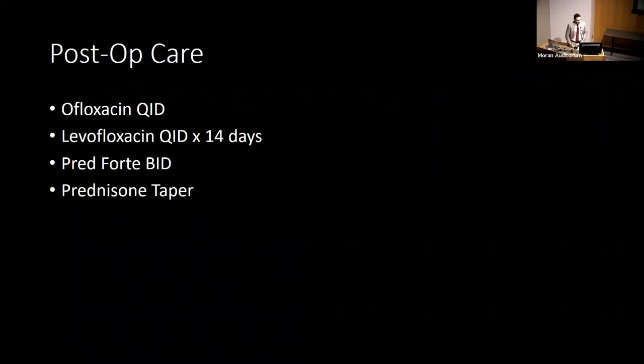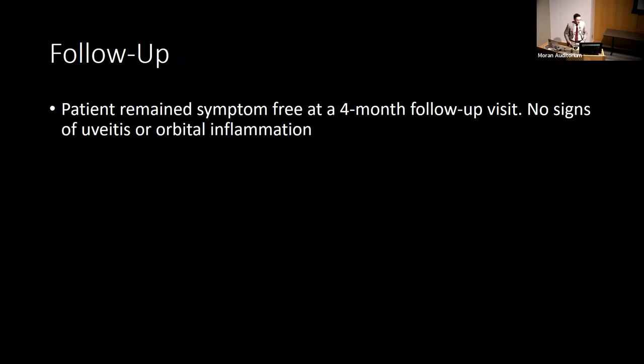Her post-operative care involved a continued course of antibiotics and steroids. At four months follow-up, the patient was symptom-free with no signs of uveitis or orbital inflammation.